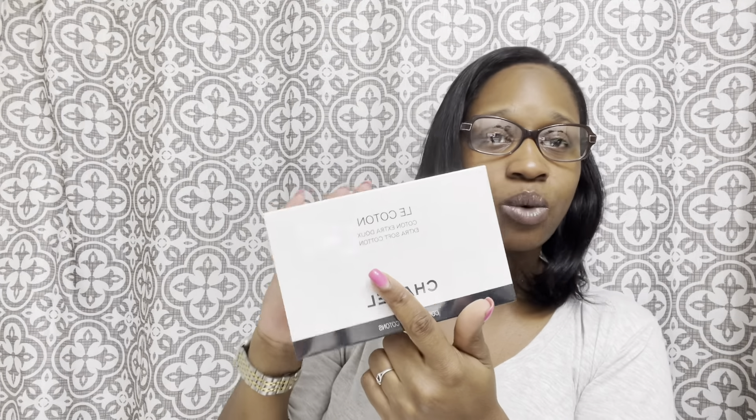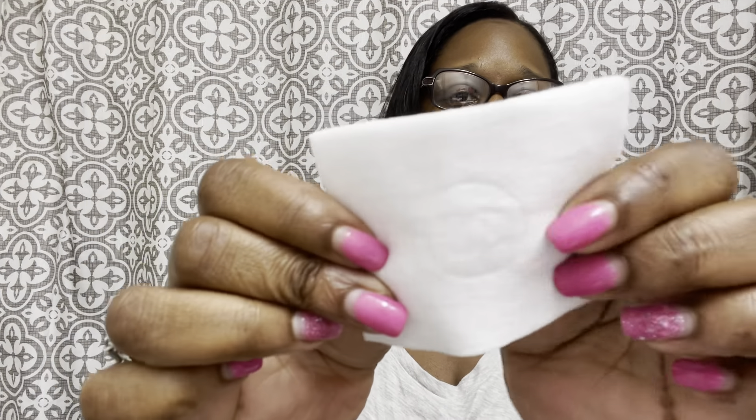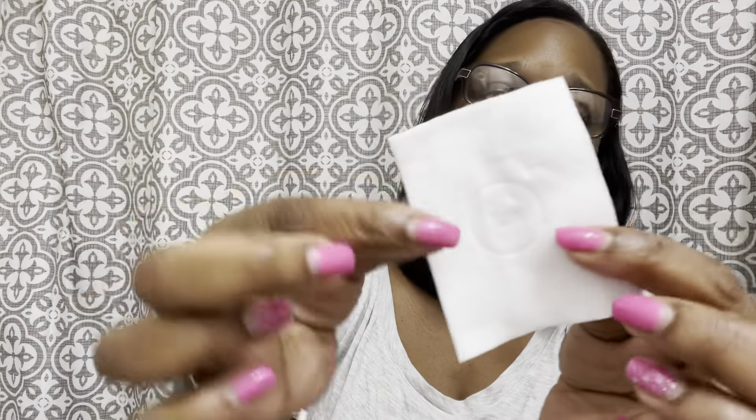You get a hundred cotton squares — they're embossed with the Chanel logo. They're pretty big, they cover the surface of your face well, they don't leave any lint residue, they're soft and cushiony and pillowy. If you want a luxurious experience for twenty dollars, these are worth it. They're the only cotton I've used for years.